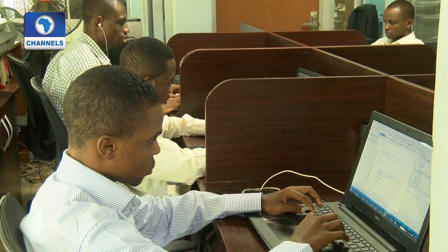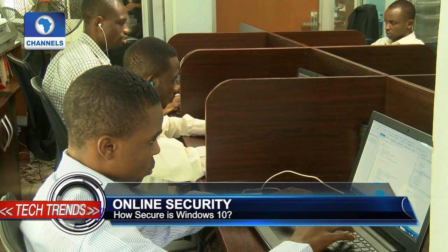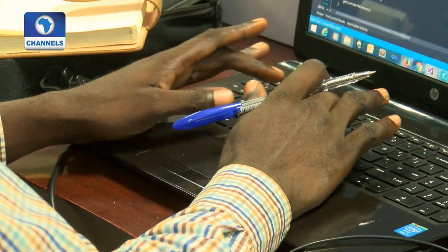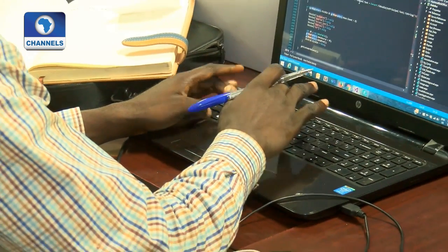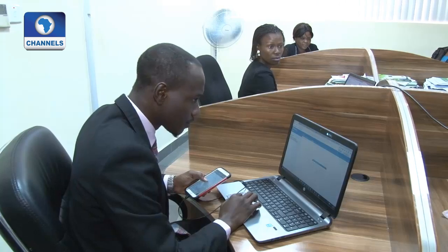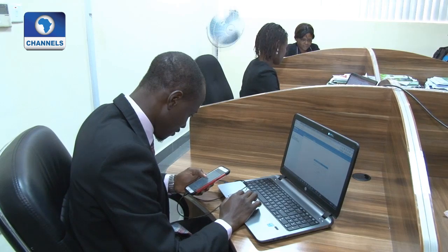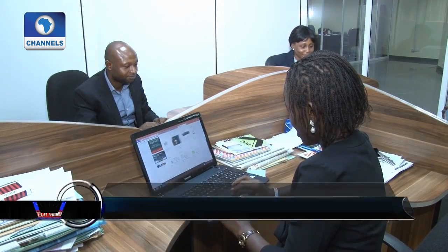A group of anonymous hackers known as the Shadow Brokers uploaded some tools online, which they alleged belong to the National Security Agency in the U.S. According to them, the tools can be used to compromise Windows computers, services, and operating systems, which include versions 7 and 8. Microsoft has since announced that patches have been released, and that means everything should be fine for those who carry out required updates.